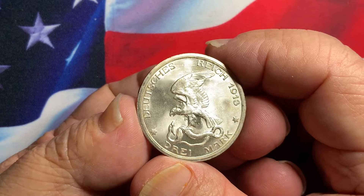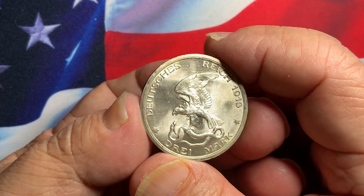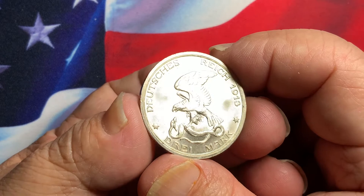This is a very popular one-year type, highly collectible by US and world collectors. These coins will continue to increase in value, especially if you get them in this very nice high grade.